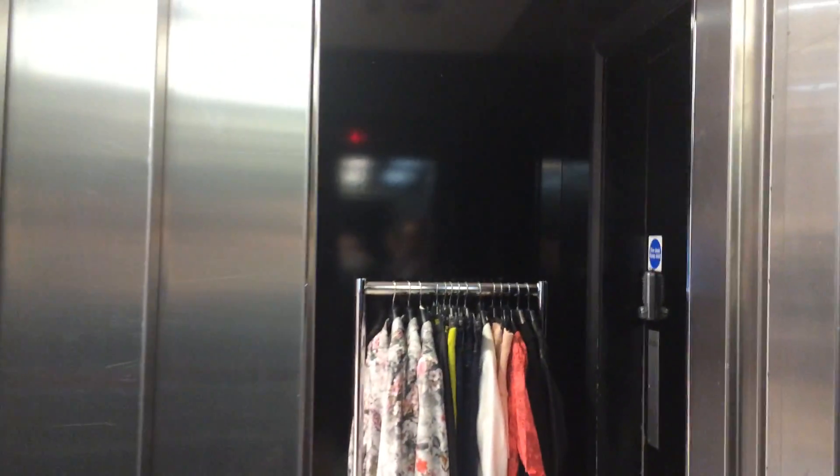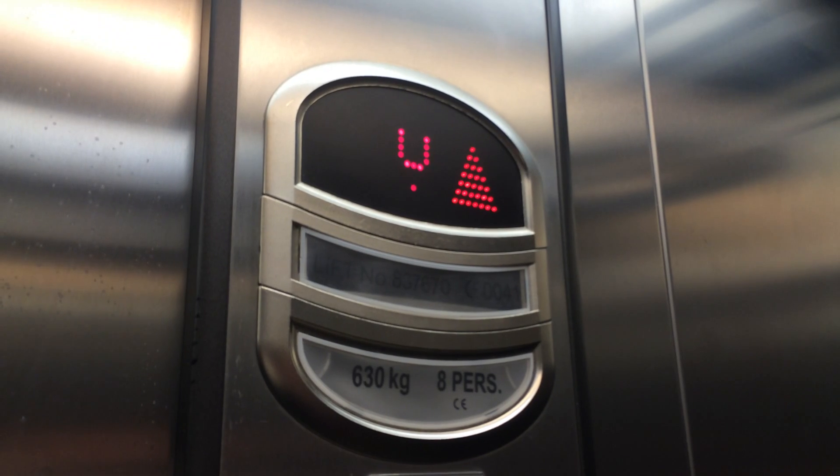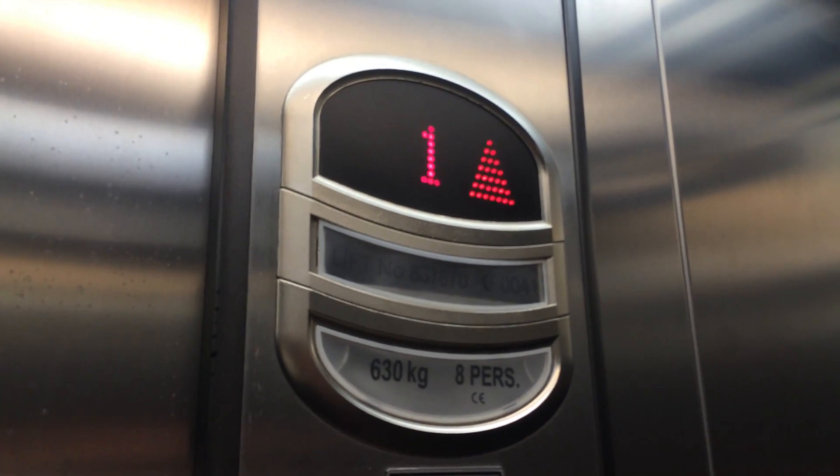Door closed. Door closed but works — I like that. Lift going up. And the capacity is 630 kilos, 8 persons, installed in the mid 2000s. Here we are at one, which is up and up over here — first floor.